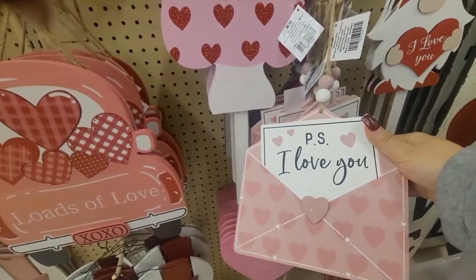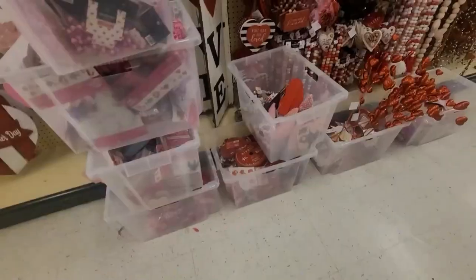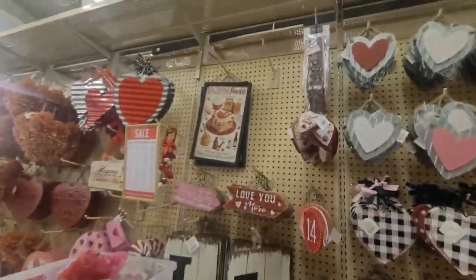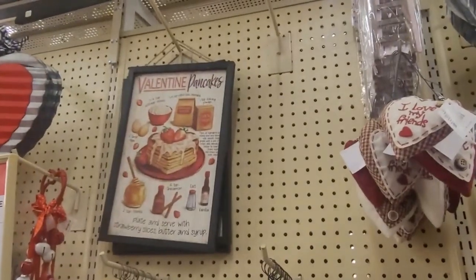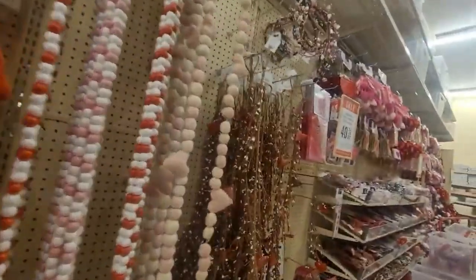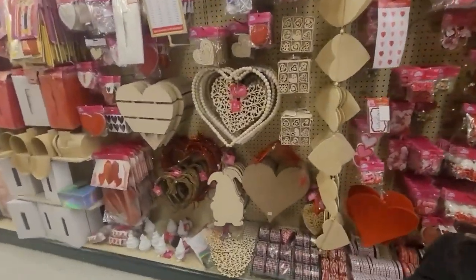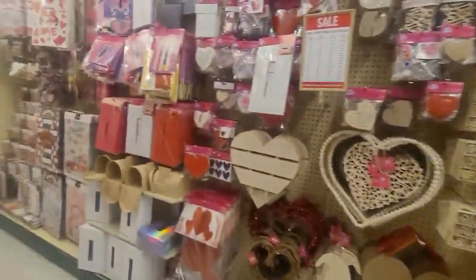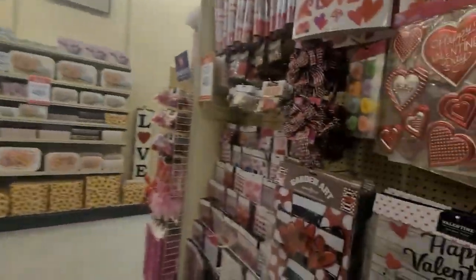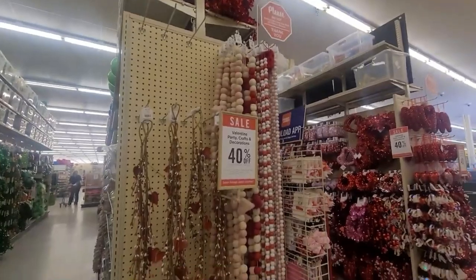P.S. I Love You. The Dollar Tree actually has something similar with the little envelope. Valentine pancakes — it's a nice little sign for your kitchen. They were actually barely propping things up so I kind of went slowly through the aisle. Their crafting area — all the pom-poms and stuff like that, the stickers, and then the lanyards.